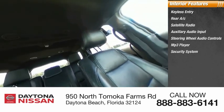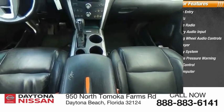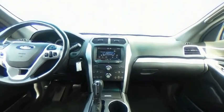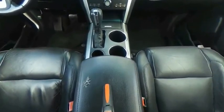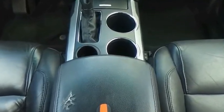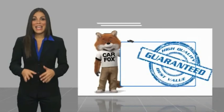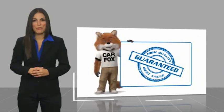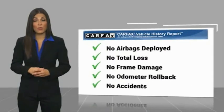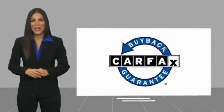If affordable style and reliability are what you're looking for, this vehicle couldn't be more perfect. Here's another high-quality vehicle with the Carfax Vehicle History Report. Be sure to find a complimentary copy of this report online or contact the dealership. This vehicle qualifies for the Carfax Buy Back Guarantee.